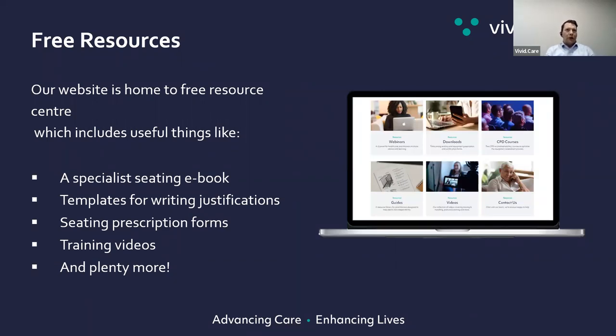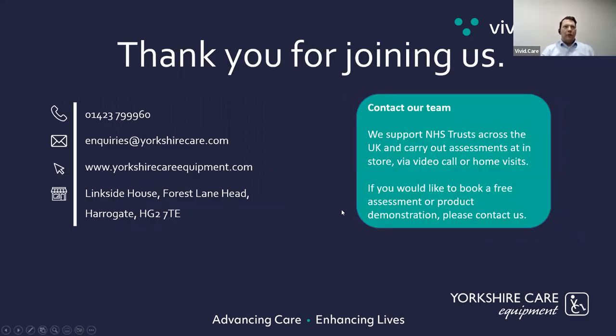Just to round up: Vivid Care has lots of free resources online, so really encourage you to dip in there and download them. We include templates for helping write justifications, lots of training videos, a seating ebook and plenty more. And just to remind you of our details on screen. A big thanks to everybody for coming along — the whole workforce is under a lot of pressure, keep up the great work. A huge thank you to Katie and Kerris for coming along and sharing what they're doing. Thank you for having us — have a great afternoon.